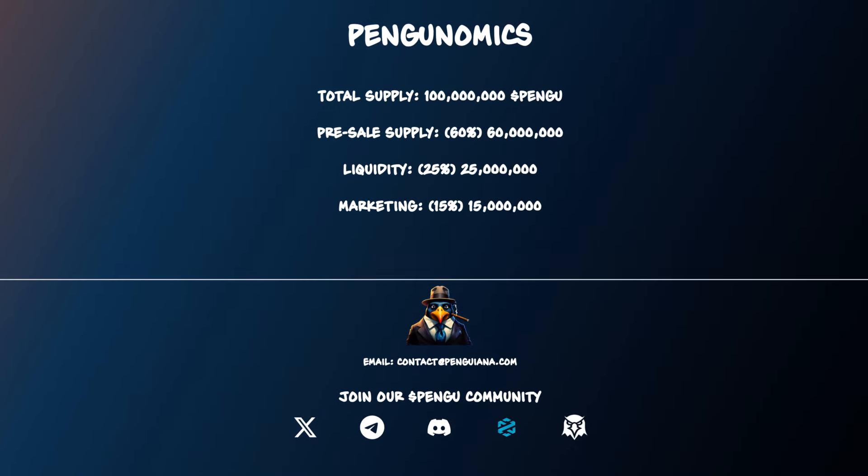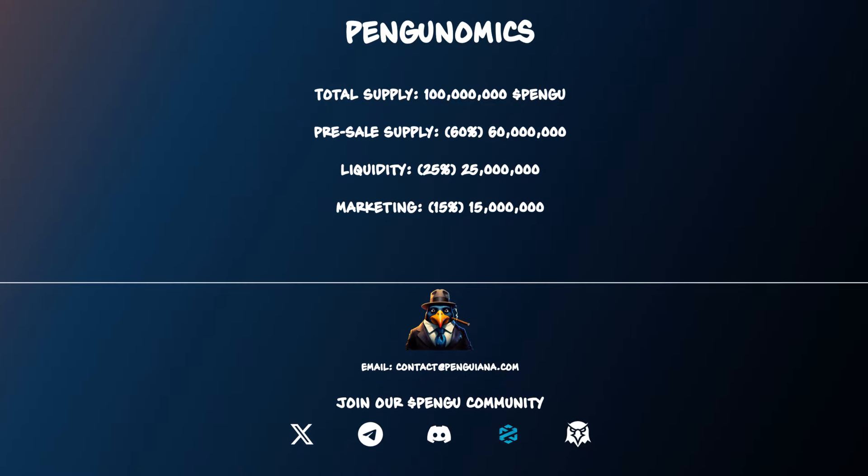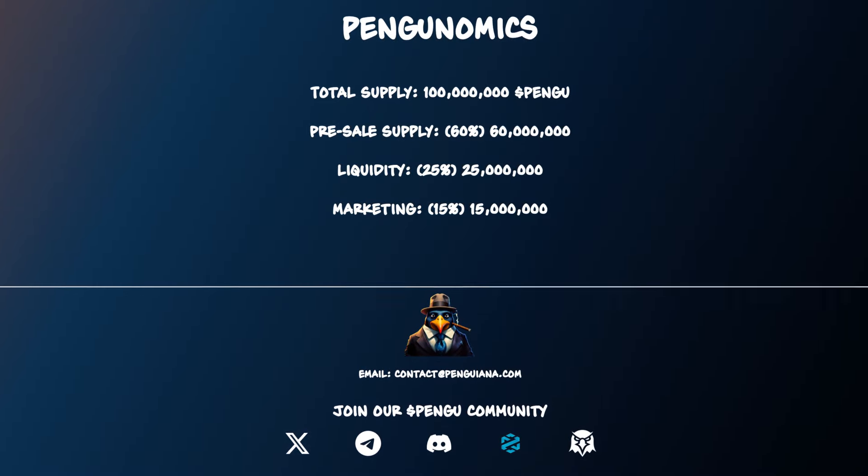As for the pengunomics: total supply is 100 million, with 60% going to pre-sale, 25% to liquidity, and 15% for marketing. Don't forget to follow them on all of their socials to always stay up to date with the project.